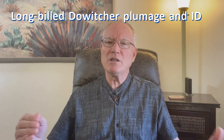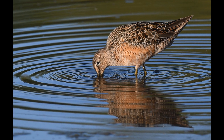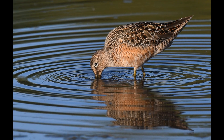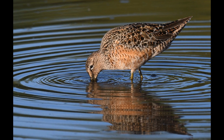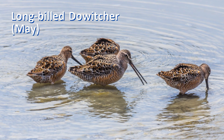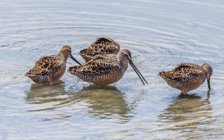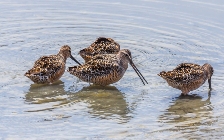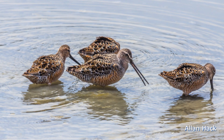Northward migrating adult long-billed dowitchers start to attain breeding plumage in April. The new colorful feathers gradually replace the gray non-breeding plumage. Many of the wing feathers have black centers with white fringes, especially on the scapulars, the shoulder feathers. In May, the underparts are bright reddish with diagnostic black bars on the side of the breast. Many of the red underpart feathers are tipped with white. Notice that there are red feathers from the breast through the belly to the under-tail coverts.